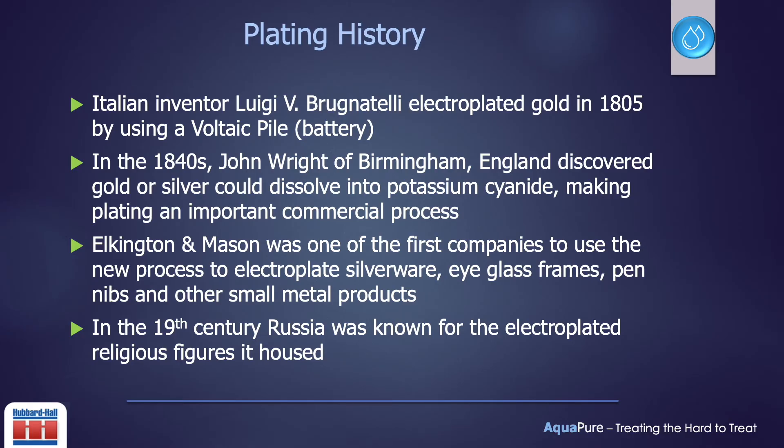Here are some fun facts about the history of plating. Well over 200 years old, this metal finishing process has become a staple in manufacturing. Precious metals like gold and silver were the first metals used in plating. John Wright invented cyanide plating with the discovery of solubility of gold and silver into potassium cyanide in the mid-1800s. Some of the first mass-produced plating products included silverware and pin nibs manufactured by Elkington and Mason. Russia is home to the largest gold electroplated dome cathedral in the world. First built in the 1800s, the Cathedral of Christ the Savior was destroyed in 1931 by Stalin. Rebuilt in 2000, it boasts five gold electroplated domes with an orthodox cross.